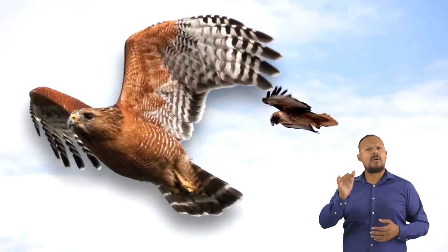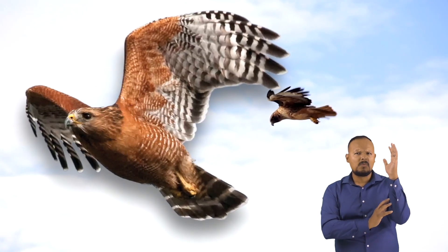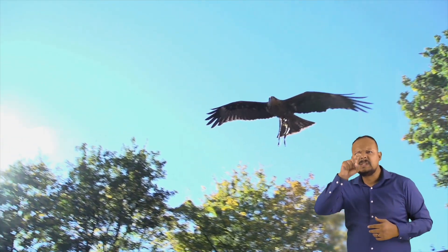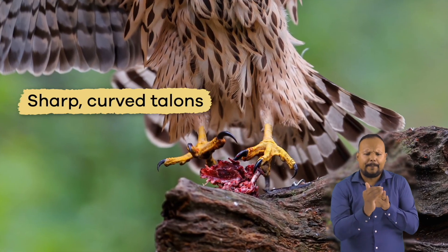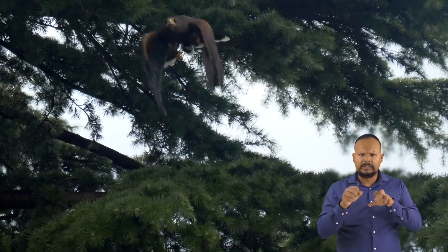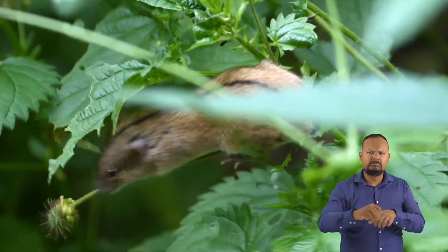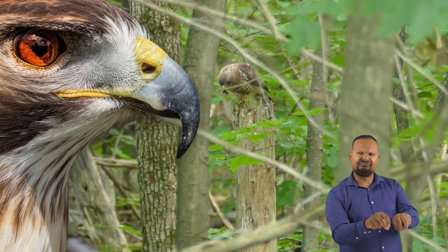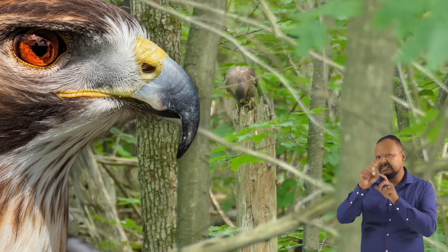Most hawks have long tails and short, rounded wings, so they can fly fast and low through areas full of trees and bushes. Hawks use their sharp, curved talons to catch prey. They will often swiftly follow their prey through the trees and bushes while it is trying to escape. Once it is caught, hawks use the hook of their beak to bite and eat the prey.